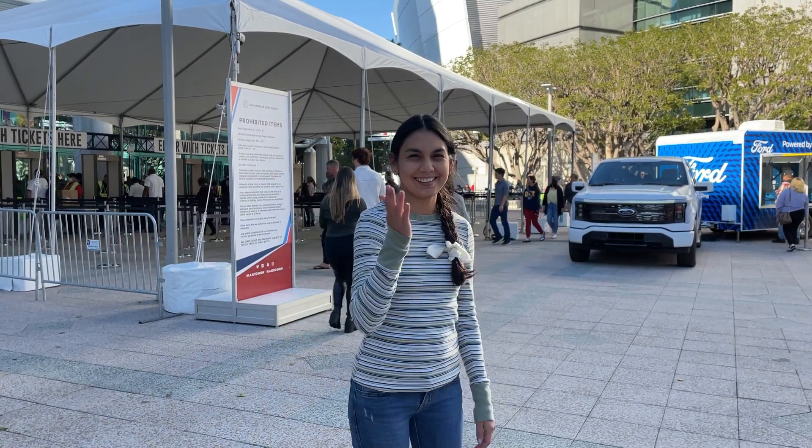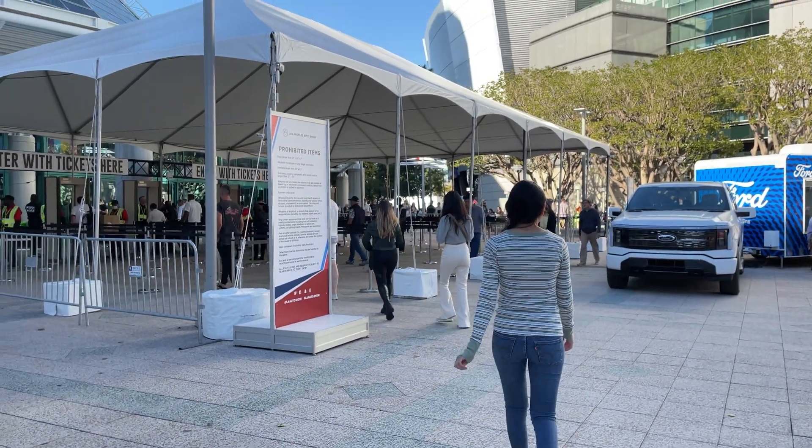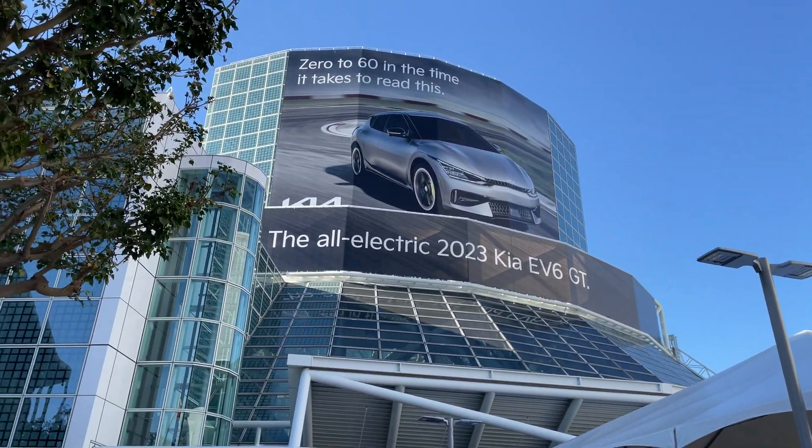Hi, thanks for joining me in another video today. We are at the LA Auto Show. Let's go inside and check out all the electric vehicles.